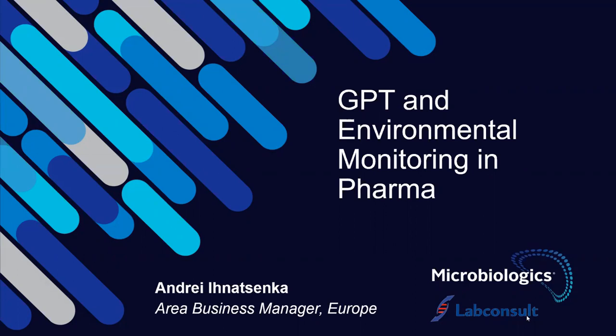Our speaker today, Andrei, is very experienced with over 15 years in the microbiology industry. He worked in different roles ranging from marketing to technical sales. He spent many years working for Biomerieux in the US, then moved back to Europe to work for Qiagen for a couple of years. In 2019, he joined Microbiologics as the business manager for Europe. Today, he's here to talk to us about growth promotion testing and environmental monitoring in general.